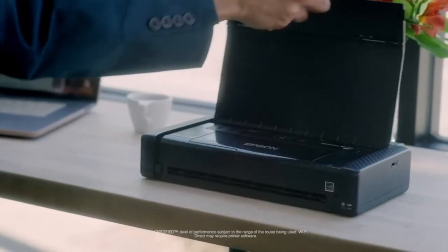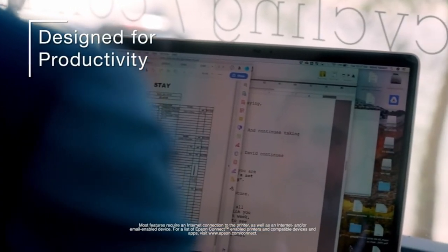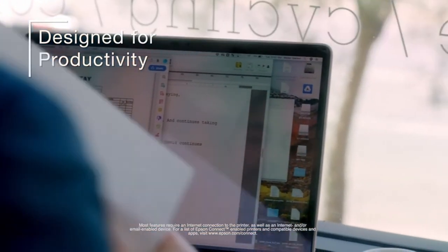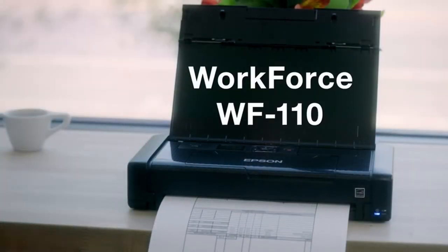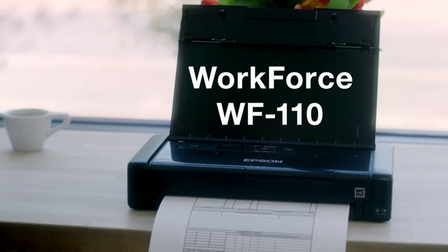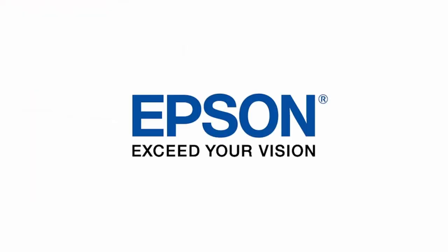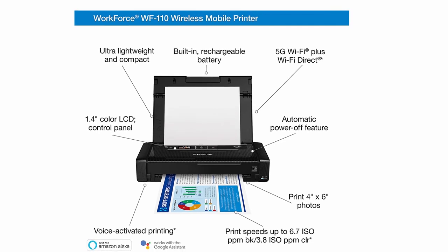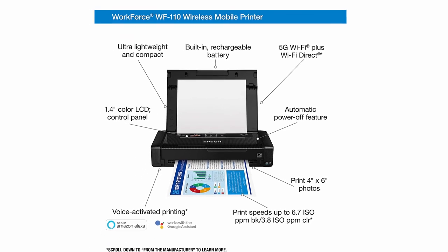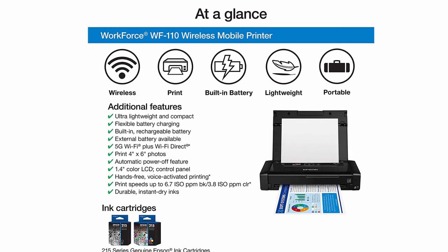In addition to supporting a wide range of paper formats and media types — for example 8.5x11 inches, 5x7 inches, A4, and envelopes — its 1.4-inch color LCD makes controlling and managing its functions easy. Wireless 802.11 and USB are available as connectivity options on the WorkForce WF-110. Other notable features include remote printing with Apple AirPrint and Google Cloud Print, and voice-activated printing that works with popular virtual assistants like Siri and Google Assistant.